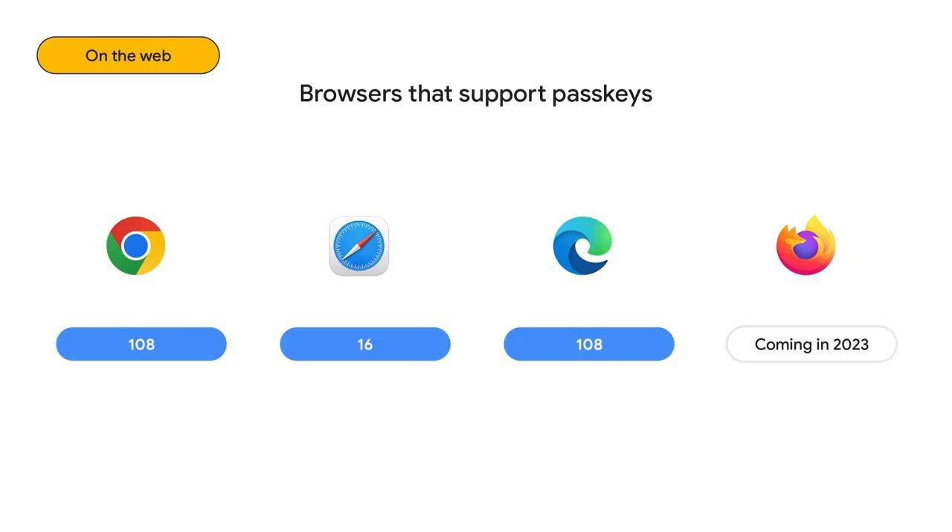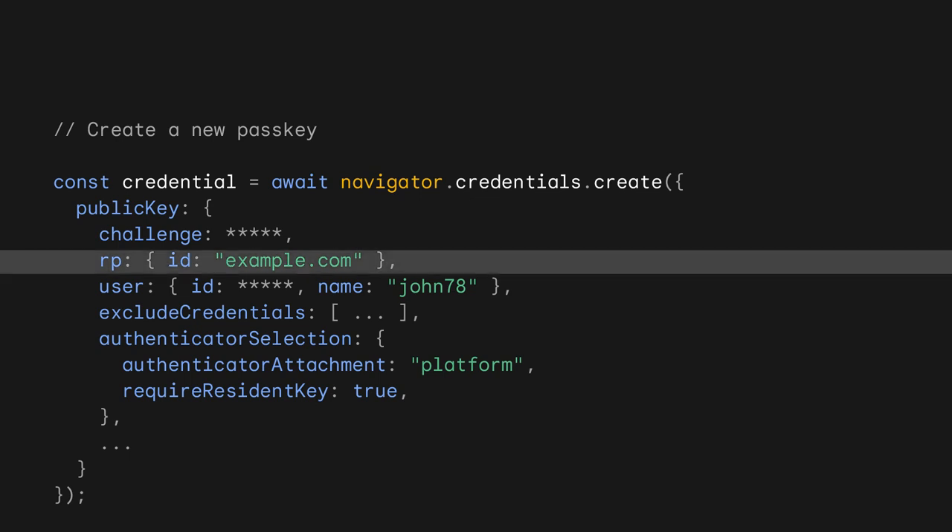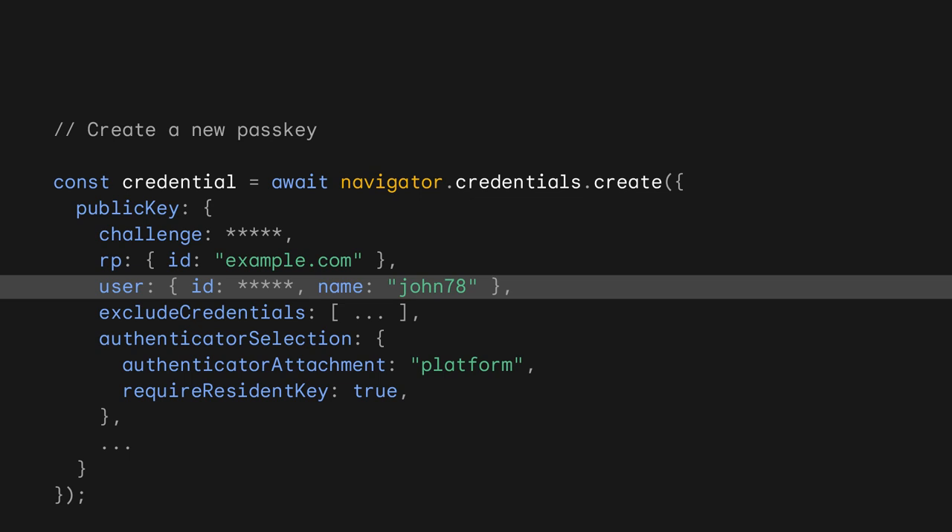For your web app, use the standard API called Web Authentication, or WebAuthn in short. Using Web Authentication, all major browsers support passkeys within 2023. Creating a passkey is required per website. To create a passkey on the browser, call navigator.credentials.create. The sample code shows some key parameters you should provide. The RPID indicates the domain the passkey is associated with — this prevents phishing. The user information is used to display the account selector when the user tries to sign in.